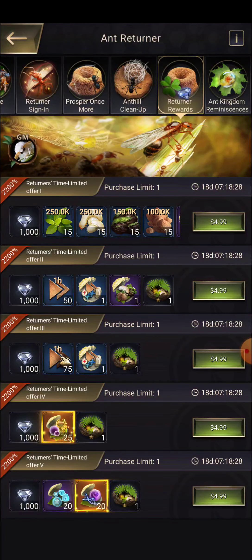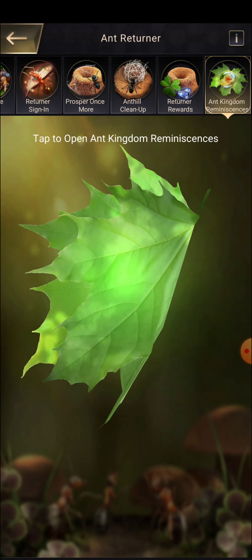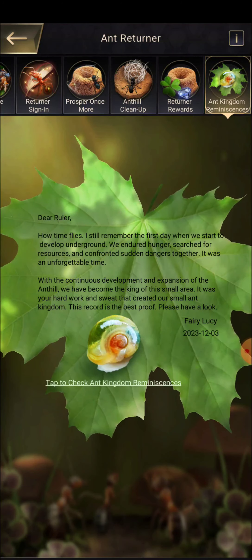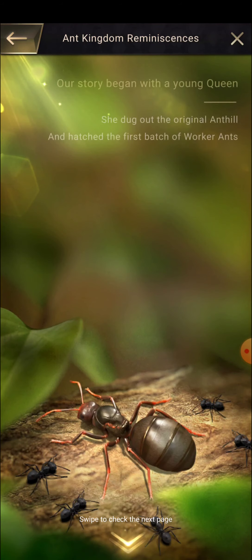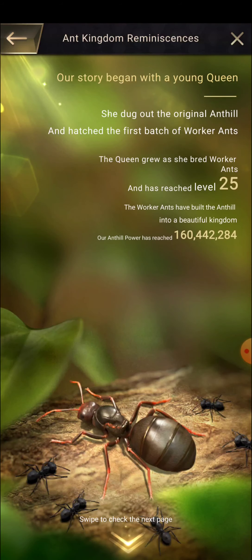Then we have ant hill cleanup — you are going to get dry gravel, which you can use to clean up the ant hill, and after that you get more rewards. This is a type of seasonal event. For the premium reward you need to spend $5, and for the supreme reward you need to spend $20. There are also returner rewards based on how much you spend — the more you spend, the more packs you get, and those packs are cheaper than usual. Then we have kingdom renaissance.